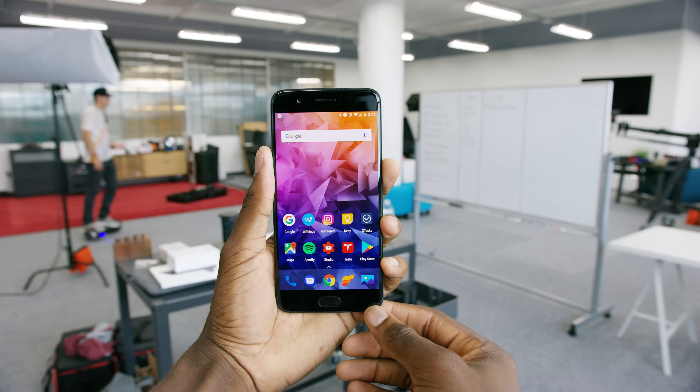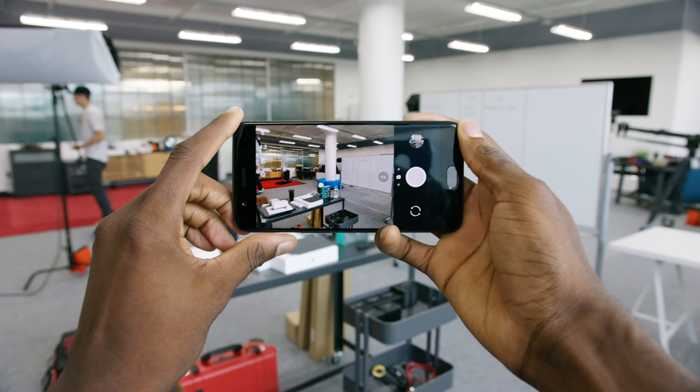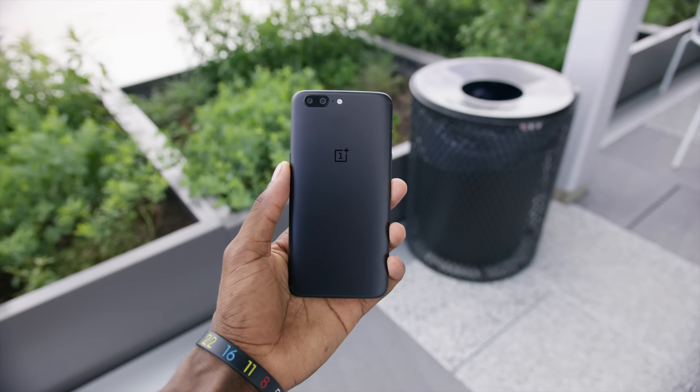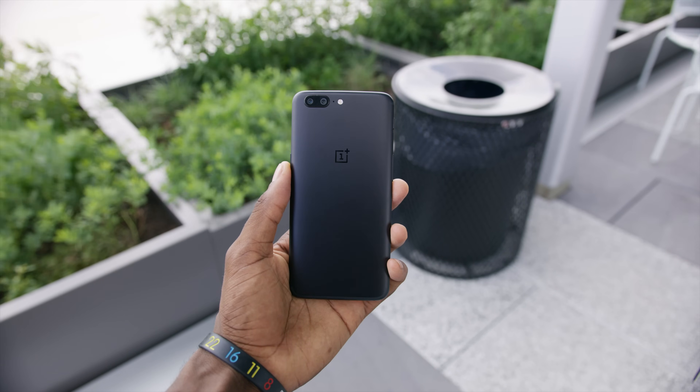I've always said: I don't mind if you copy stuff, but if you're gonna copy something, copy the good stuff. If you're copying the iPhone — one of the best and most popular phones out there — copy the camera app and the fingerprint reader. Don't copy the bad stuff. The 1x/2x button and slider in the camera app is actually the best way to do it, so I don't mind that being a copy at all.